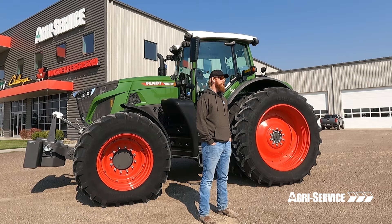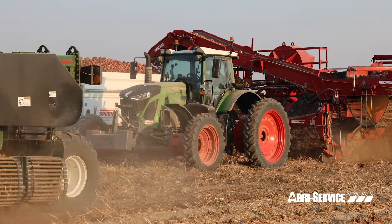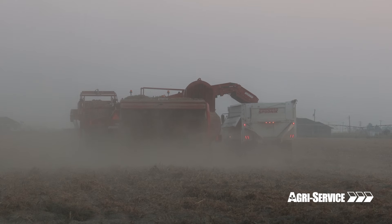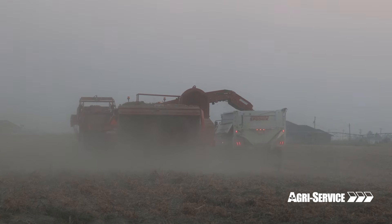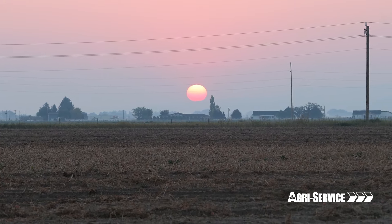Our mobile service trucks and the guys running those are incredibly considerate of the customers. You get into long hours during planting season or harvest, and those tractors are running from sunup to sundown, but they come up on a service interval.